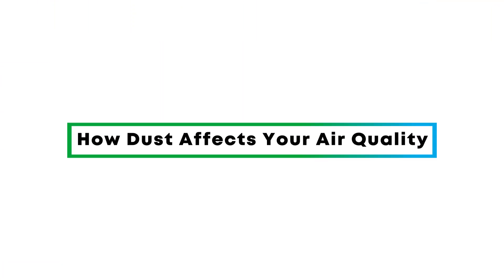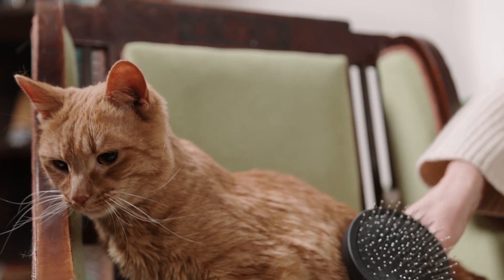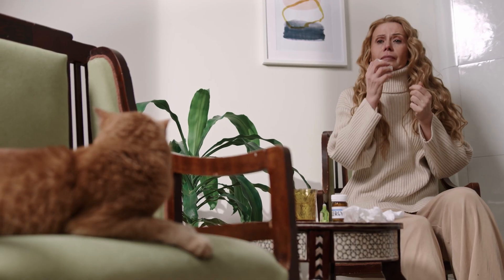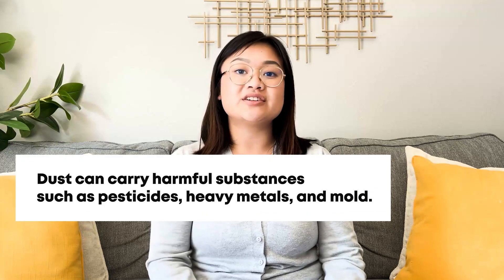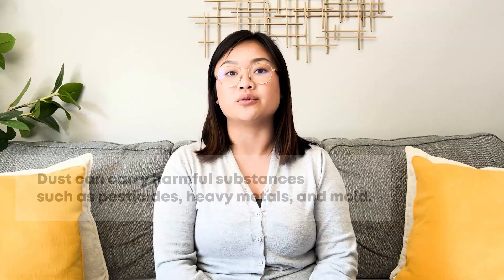You may not realize it, but the seemingly innocent dust floating around your home could be a silent threat to your health. Dust can cause allergies, asthma, and other respiratory problems, especially in children and the elderly. Tiny particles can easily be inhaled, leading to inflammation in the lungs and airways. If you frequently sneeze or cough, or if your eyes are itchy and red, dust may be the culprit. Additionally, some dust carries harmful substances like pesticides, heavy metals, or mold.